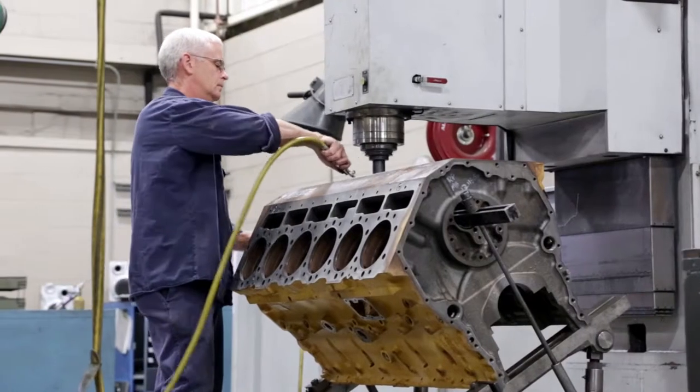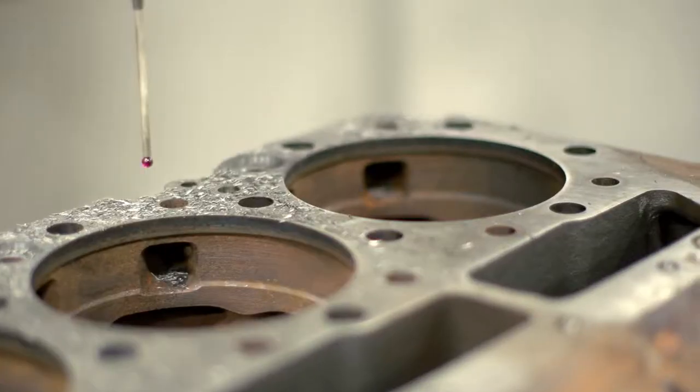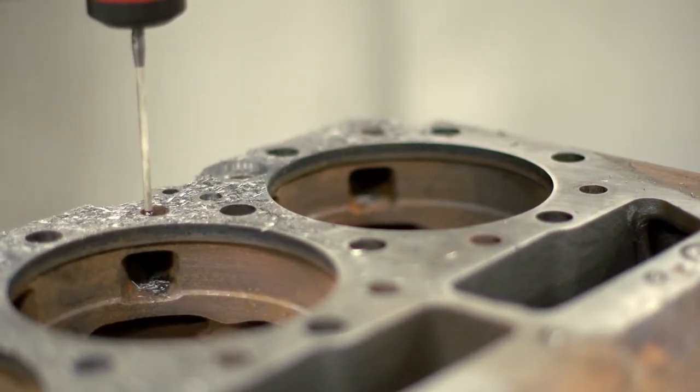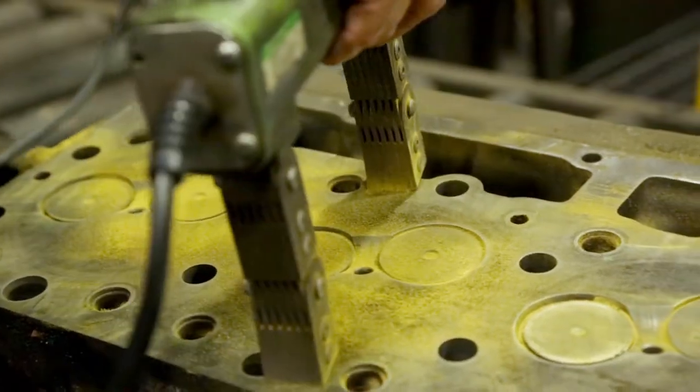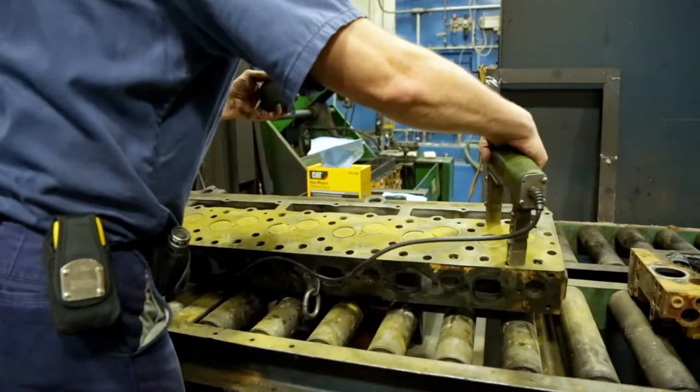Once engines are repaired and rebuilt to meet or exceed factory standards, they are ready for further testing to ensure optimum performance. Components are subjected to a series of tests throughout the process. Techs administer magnaflux, fuel systems and pressure checks, just to name a few.